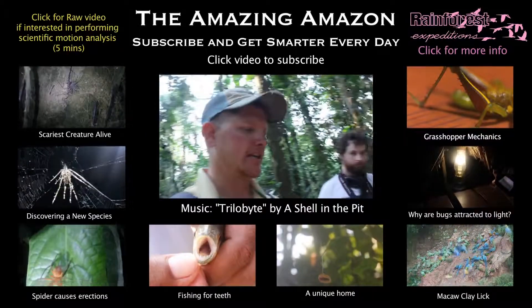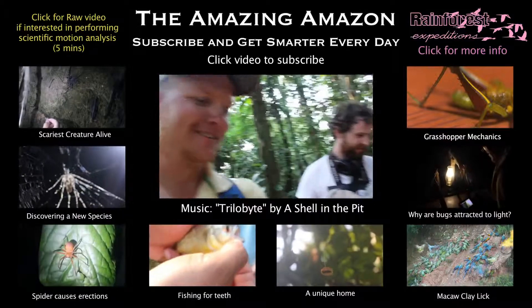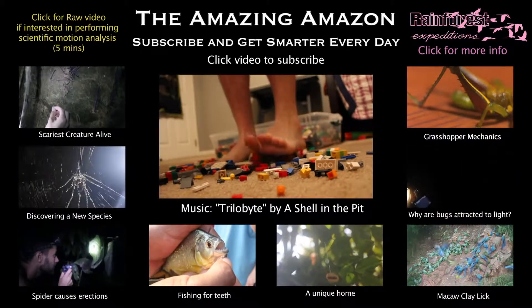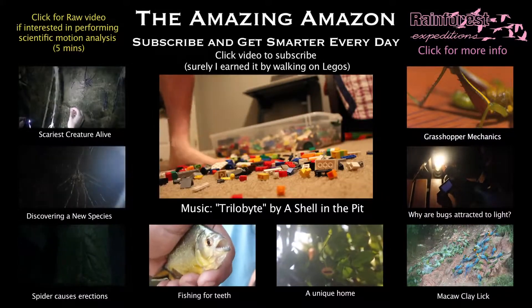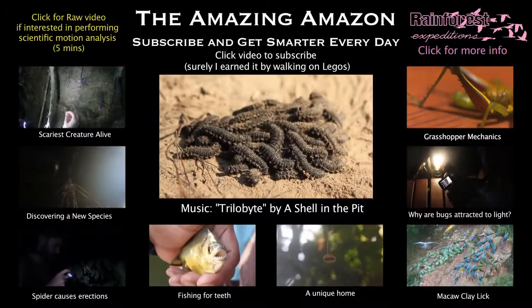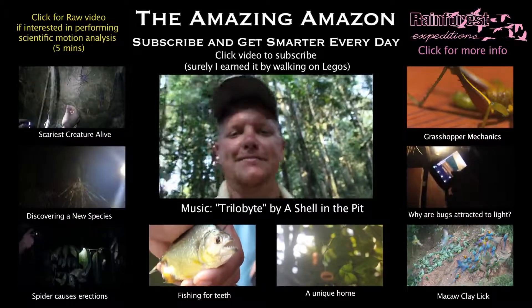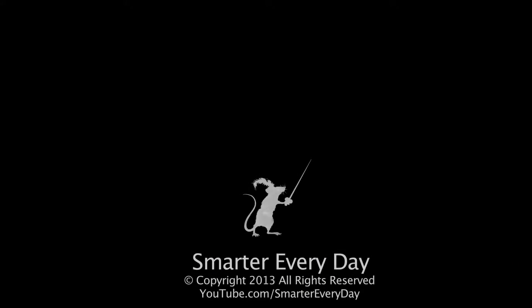So I vote we call this a brood of caterpillars. What are you going to call it, Gordon? A slather. Yeah, that's pretty dumb. And you see more crazy stuff in like 10 minutes out here than you do a whole year back home. Let's go another 20 feet and find something else in the rainforest.